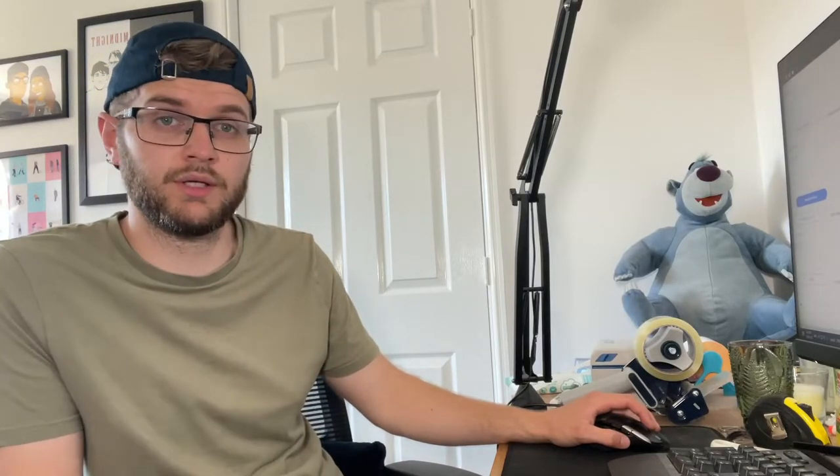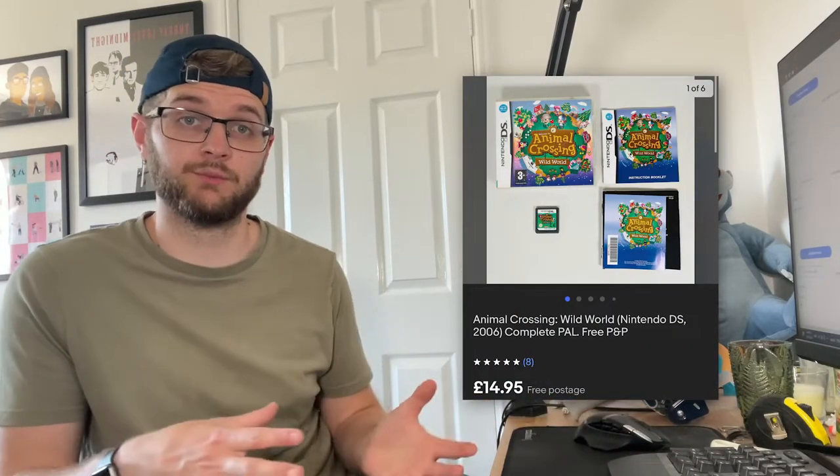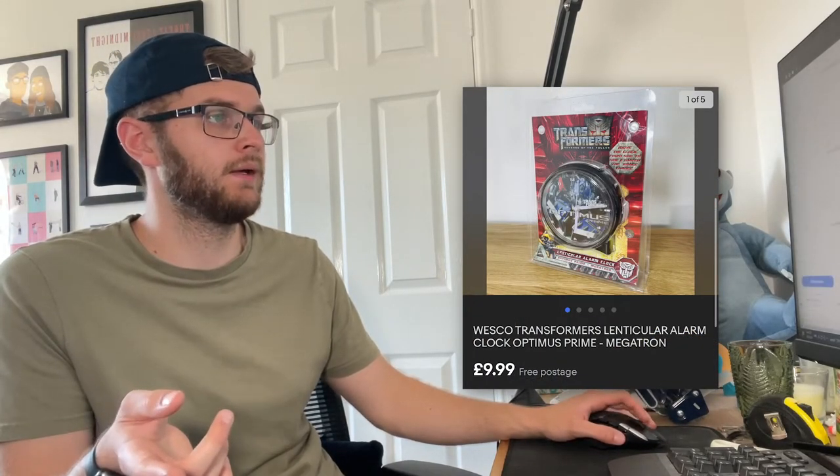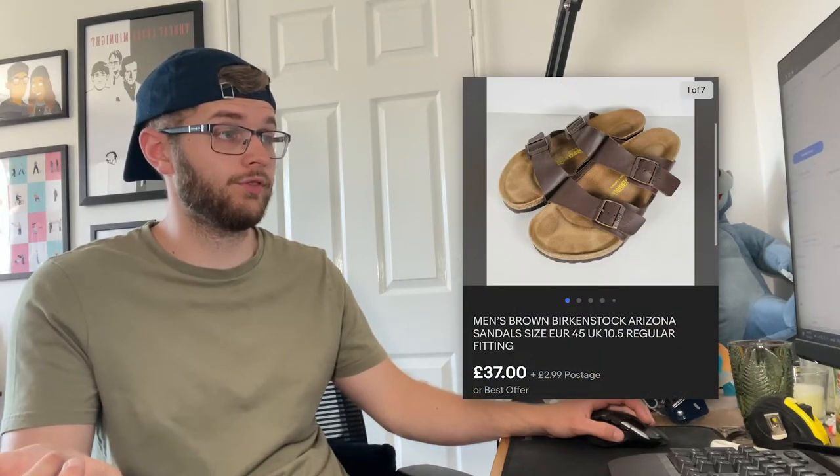On eBay, the first sale was LittleBigPlanet for the Sony PSP for £4.95 all in. We then sold Animal Crossing for the DS for £14.95 — that was part of the five pound DS bundle. I've been sending out a lot of offers on Vinted for the DS — gaming consoles seem to get more interest there than on eBay. We also sold the Wesco Transformers alarm clock for £9.99, and a vintage Fisher Price music toy box clock from the 1970s went for £29.99 all in. Then the pair of Birkenstocks we got last week sold for £39.99 — they were size 10.5, not 12 as I thought, but still got 40 quid.